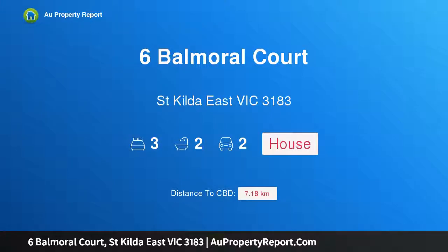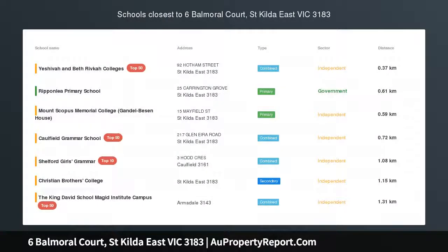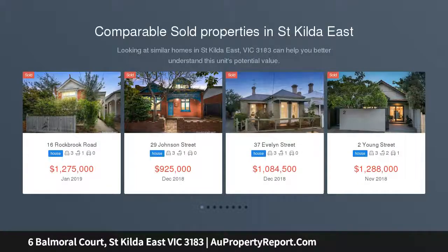I am glad to introduce Property 6 Balmoral Court, St Kilda East Victoria 3183. Perfect position and potential, significant proportions, solid construction and retro style are cornerstones of this extensive family residence in a coveted locale.